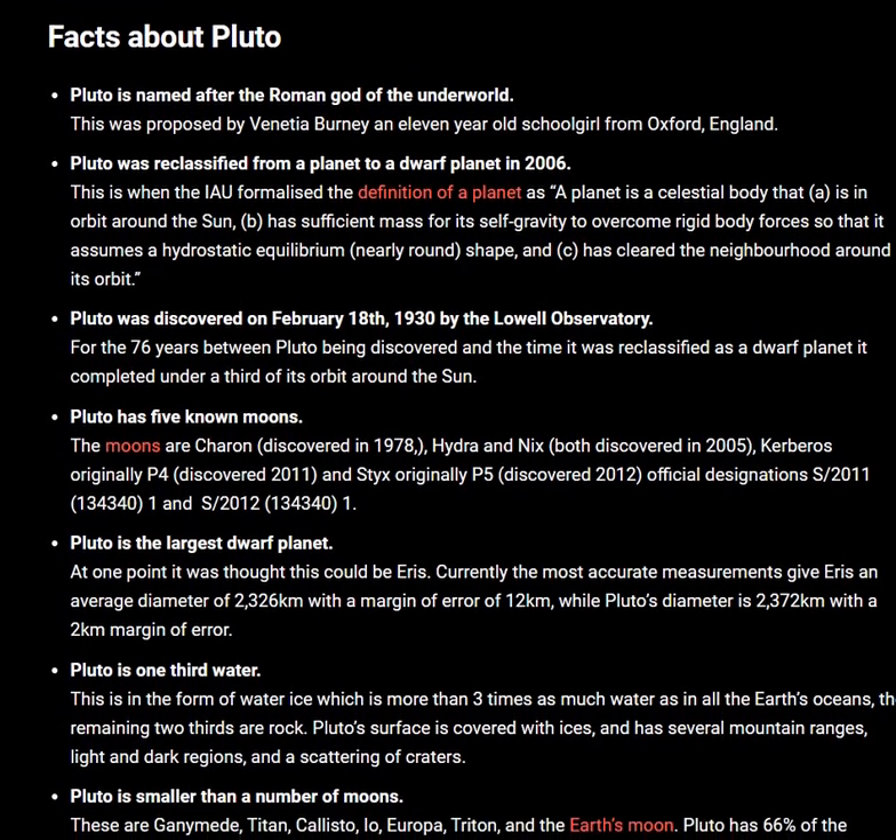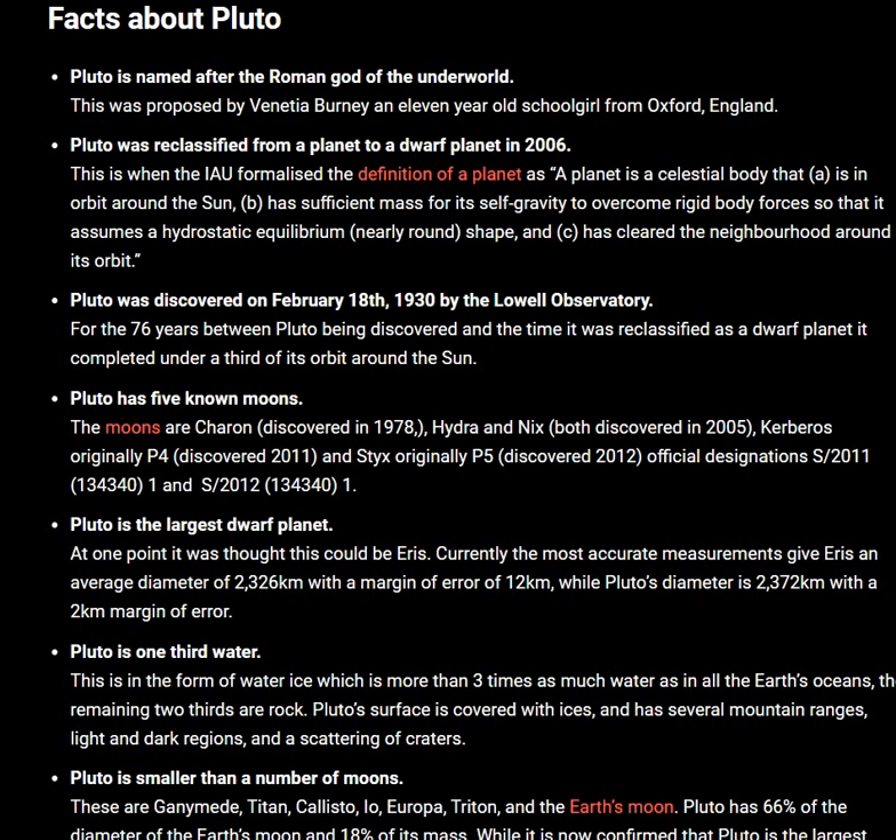Pluto's surface is covered with ice and has several mountain ranges, light and dark regions, and scattered craters.